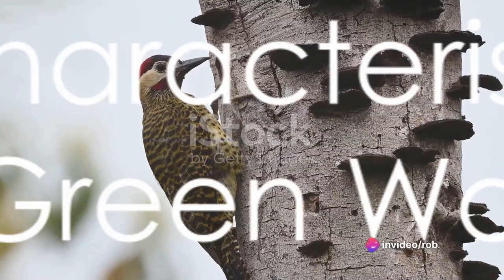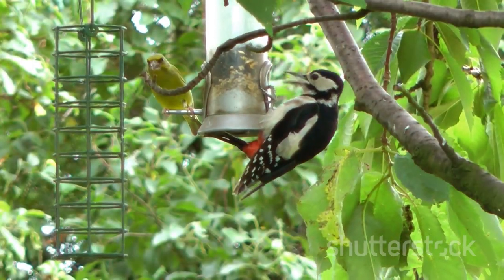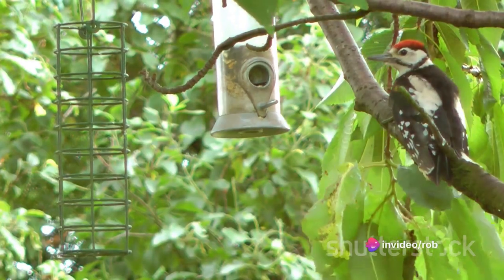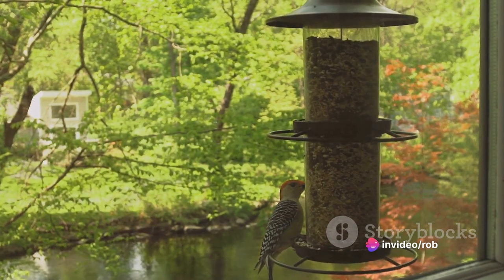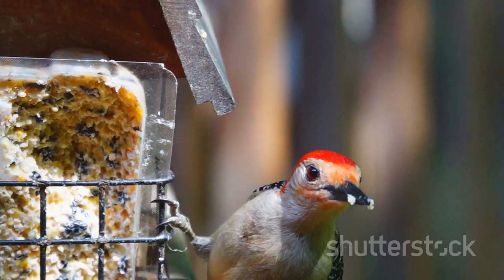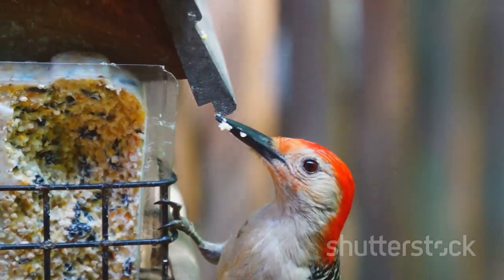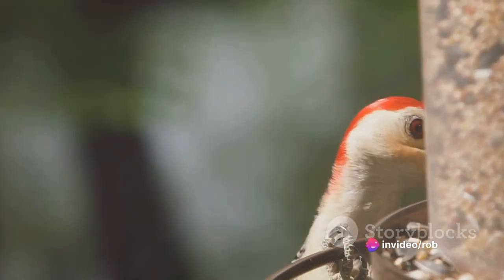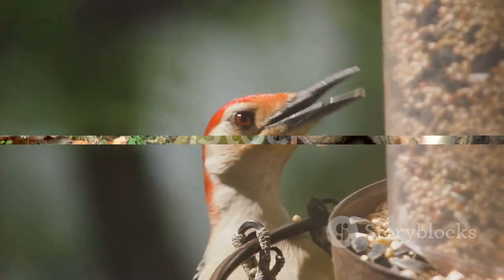The European Green Woodpecker is no ordinary bird — it has characteristics that set it apart. This bird makes its mark with distinctive green plumage, standing out in any environment. Its bright red crown, a signature of its species, adds to its striking appearance. But what's truly unusual are its feeding habits. Unlike other woodpeckers, it spends a lot of time on the ground, feasting on ants and their larvae. These unique features are what make the European Green Woodpecker a fascinating study.